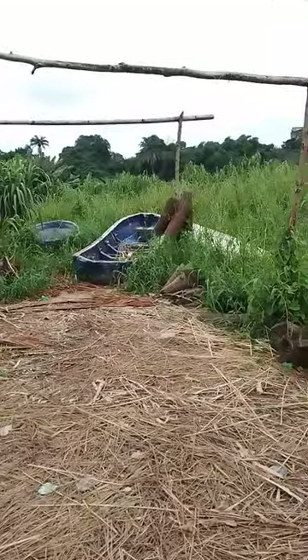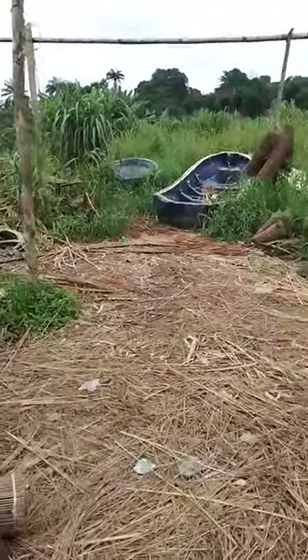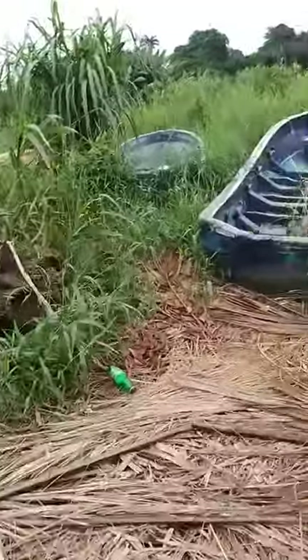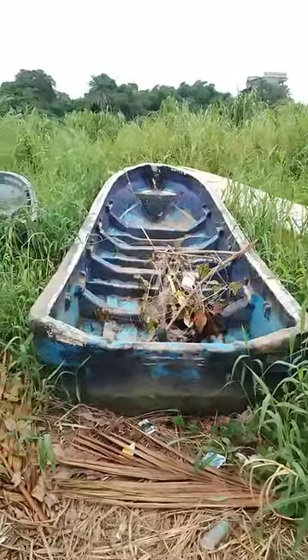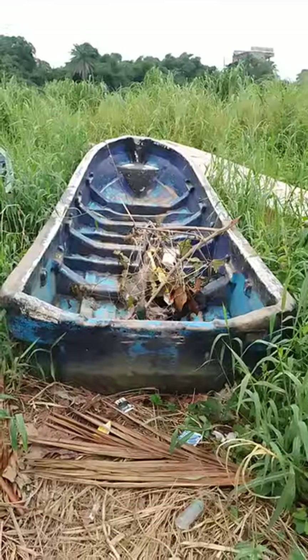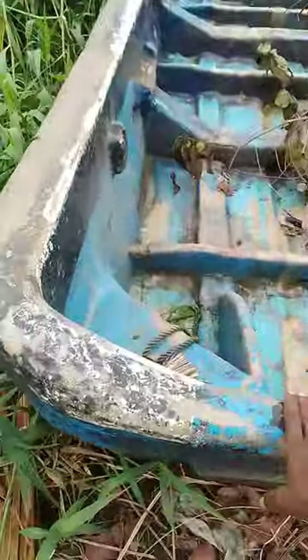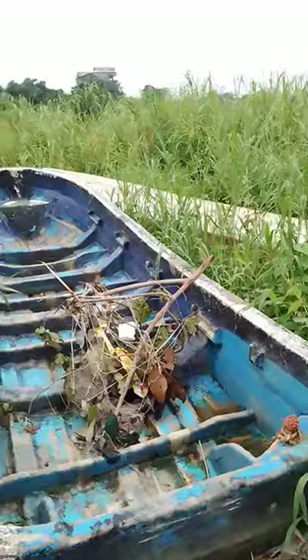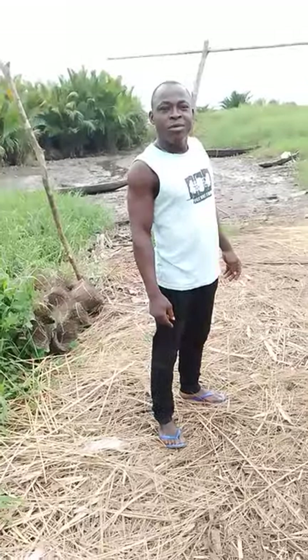I'm seeing some shades here — there used to be a shade here for people with special crafts, but this one is condemned. It's still good though. You can see this is a speed boat used for transportation from Calabar to Fiber.